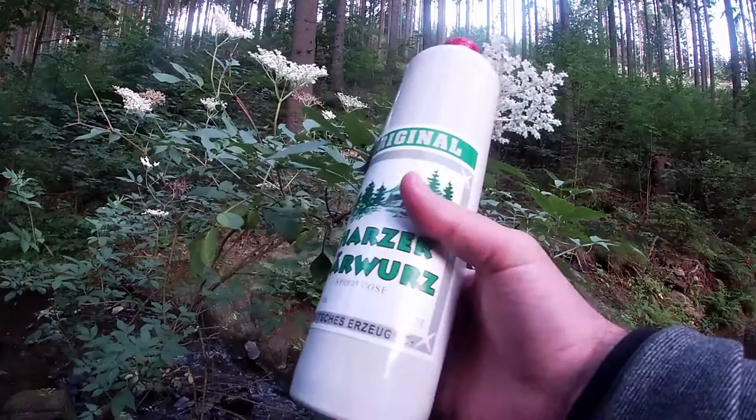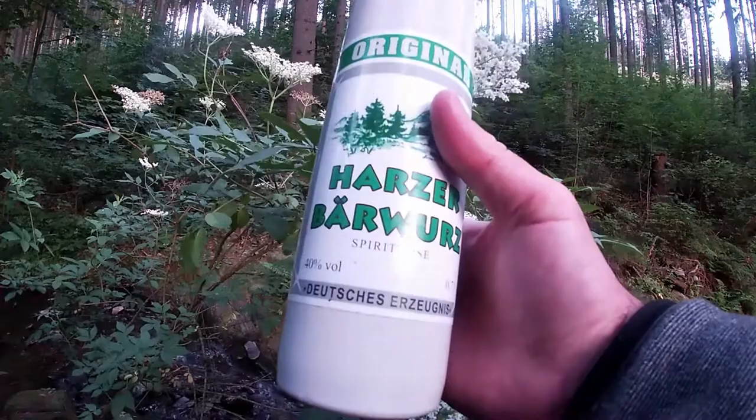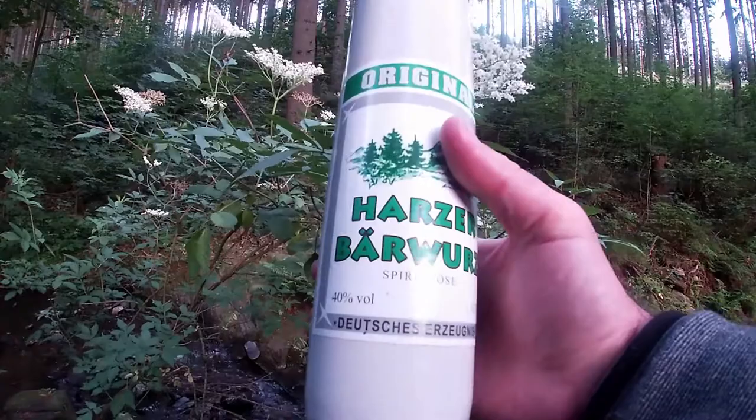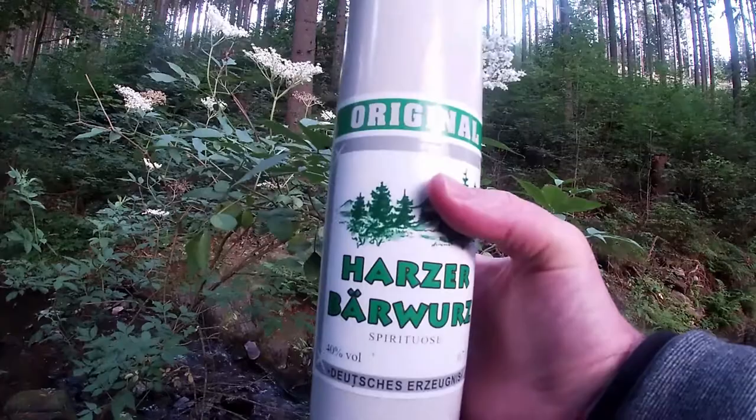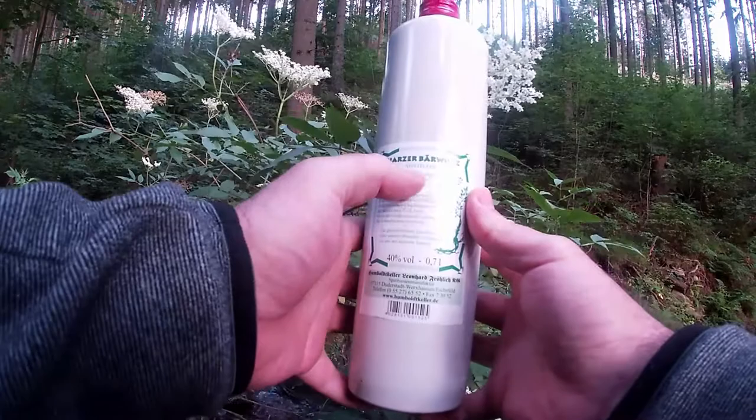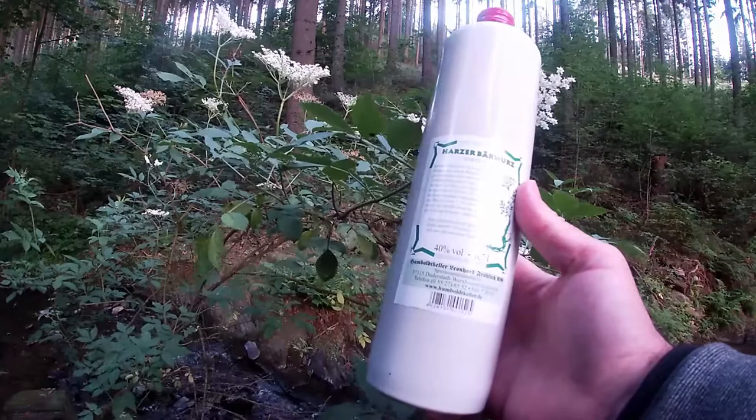The schnapps has 40% volume and it's 0.7 liters. It says on the bottle 'Deutsches Erzeugnis,' which means a German invention or German product — so specifically coming from the German region. I think in Czech Republic they also have a similar schnapps, so it's not only in Germany. On the back of the bottle you can see the name and some green writing.